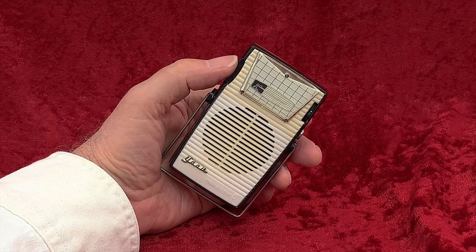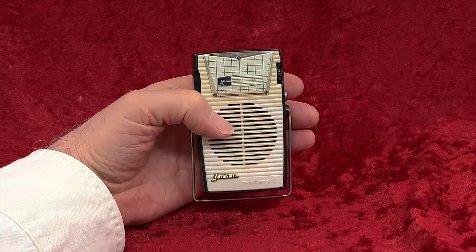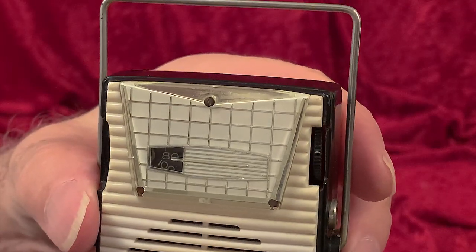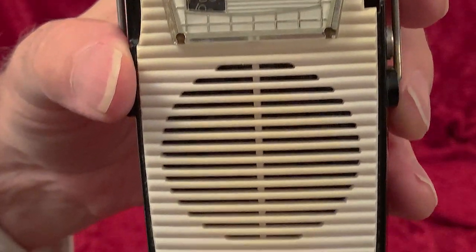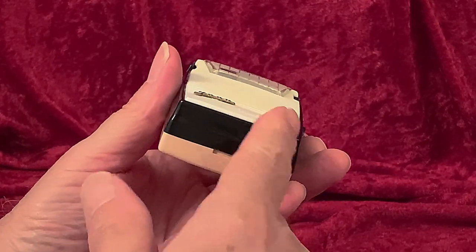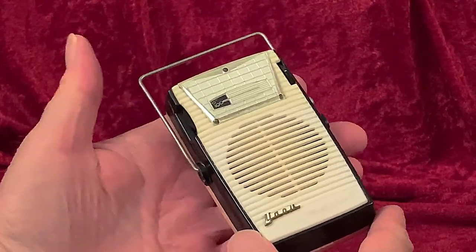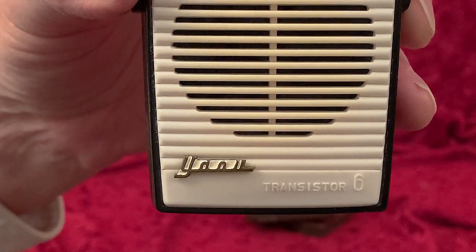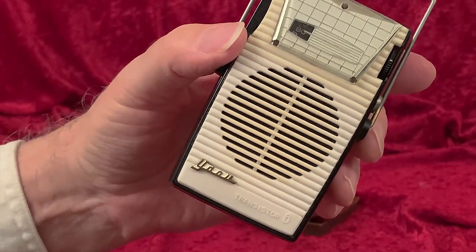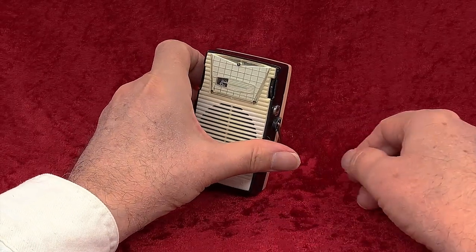This magnificent transistor radio has six transistors and has a lot of gorgeous design features. There's that underpainted dial area, those plastic louvers running horizontally across the front, with a bit of a rise in the middle — kind of pleasantly poofed up. And there's that little metal lettering badge on the lower front corner, partially painted in with white paint. A very nice touch. And the radio's got a wire handle that also serves as a stand.